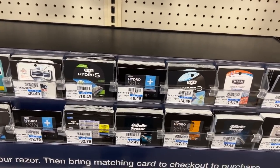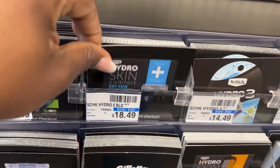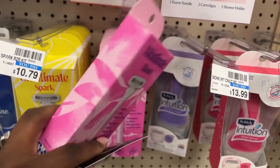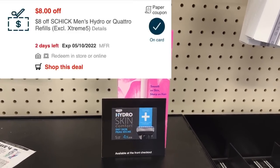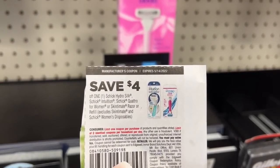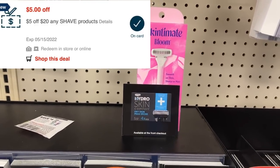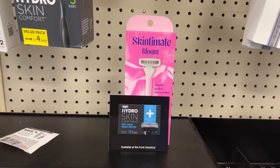Next I'll be doing the Schick deal again but differently. I'll pick up the Schick Hydro Refills at $18.49 and one Skintimate Bloom Razor at $10.79, totaling $29.28. With an $8 off CRT for the refills, a $4 manufacturer coupon for the razor, a $4 manufacturer coupon for the refill from the 4/24 SmartSource, and a $5 off $20 CRT, I'll pay $8.28 but get back a $10 ECB — free plus a $1.72 moneymaker.